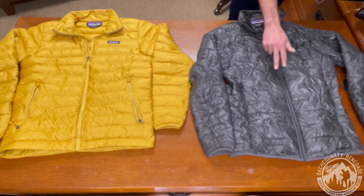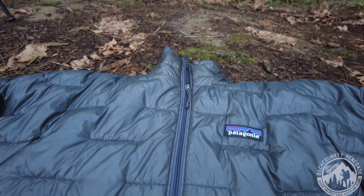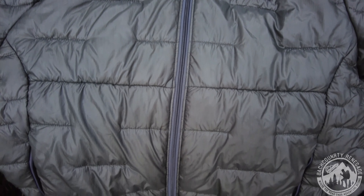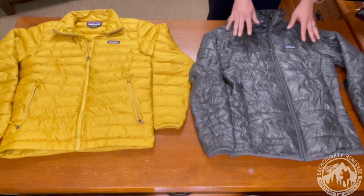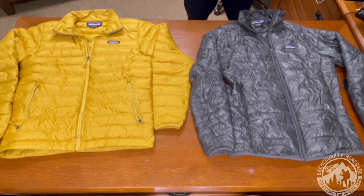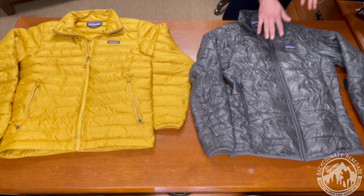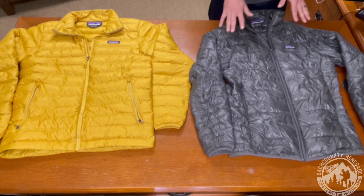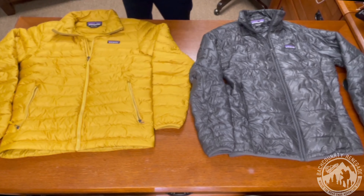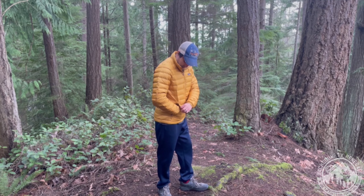Compare that to the Micro Puff. Unlike the down baffles and unlike the traditional brick pattern seen on the Nano Puff, the Micro Puff has horizontal seams. These horizontal seams have less stitching, so you have more insulation surrounding the areas — meaning fewer spots with no insulation and fewer areas where wind can penetrate. This really does help maintain warmth a lot better. It's also a really cool innovation that Patagonia has come up with for this jacket, and I will say the horizontal seams truly help maximize the loft.